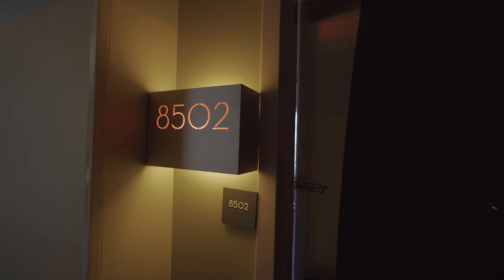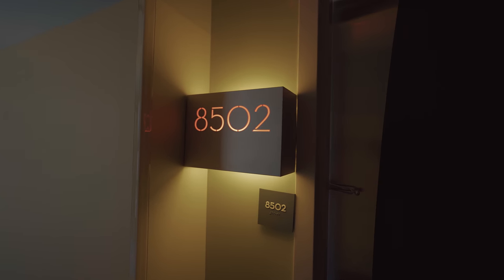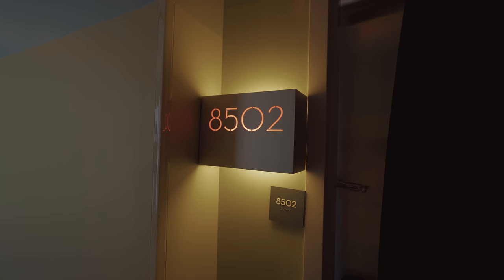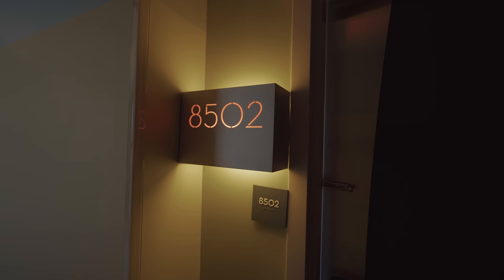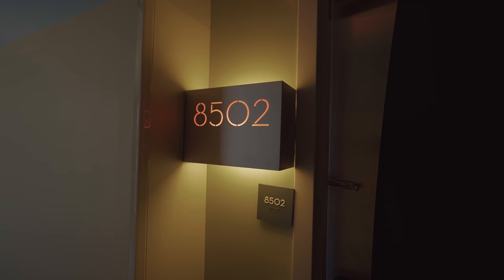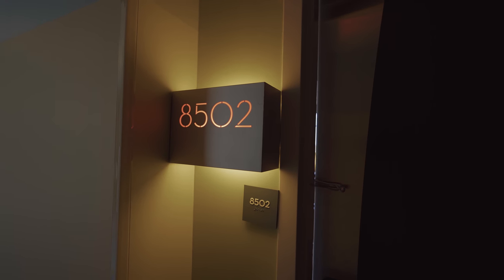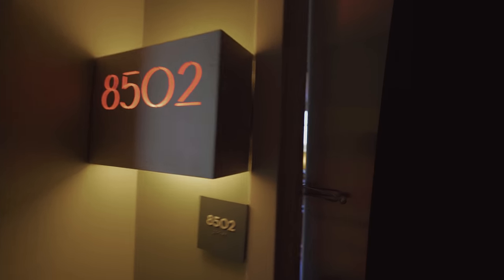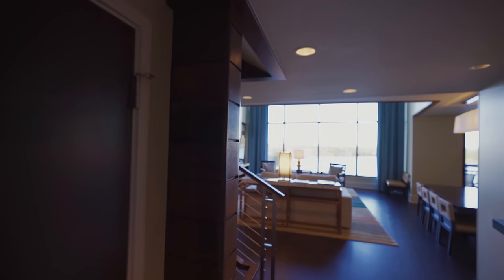Hello everyone, this is Ty with dvc-rental.com and buyandselldvc.com. Today we are going to take a tour of a three-bedroom grand villa with a lake view at Disney's Bay Lake Tower. This is room 8502, it is on the end of the resort.